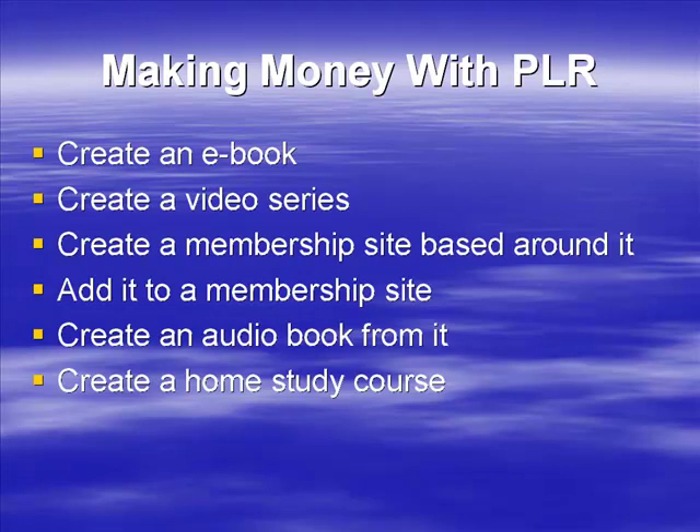Can you create a home study course from it? This may mean that you buy a number of different PLR products. Can you create a home study course of some sort? A big box through the door with lots of DVDs and videos? Is it suitable for a Nightingale Conant type home study course? Again, it could be sold as a physical product offline if it's of good enough quality.